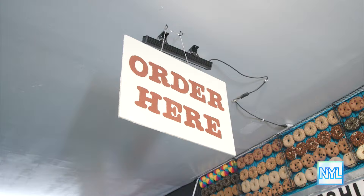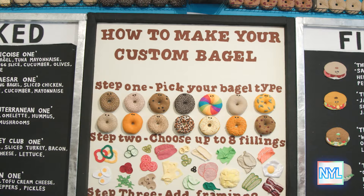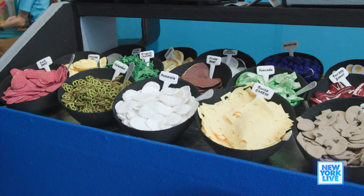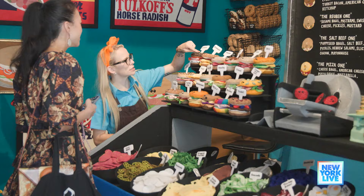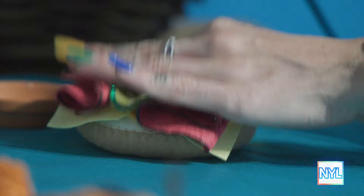So tell me about some of the sections of the installation. The main section of the installation is a make-your-own bagel, where you choose whatever bread you want. We have 16 different types of bagels and 44 types of fillings. The idea is that you curate your own art so that it's completely different to anyone else's, and I am there sewing and gluing it together, as you would wait at a bagel shop if they were making it for real.